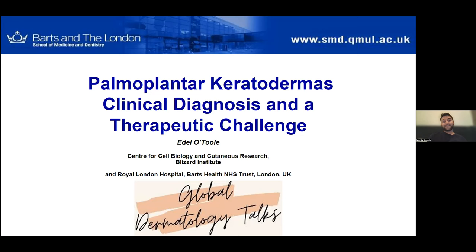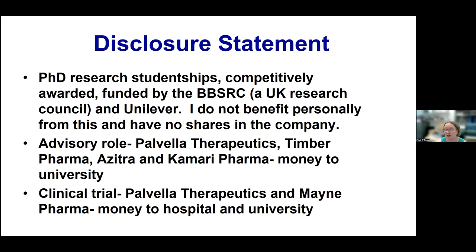So without further ado, Professor Adele O'Toole. Thank you, Monty, for that very nice introduction. I'm going to talk about the palmoplantar keratodermas, how to make a diagnosis clinically, and the fact that they're a therapeutic challenge and developments in that field. These are my disclosures, and I do not benefit personally from any of these collaborations.